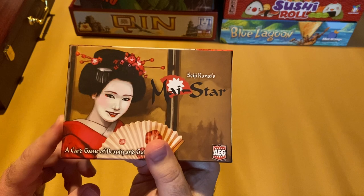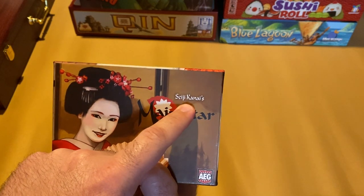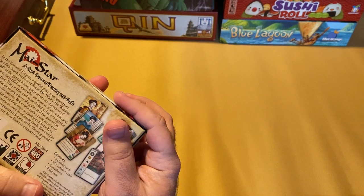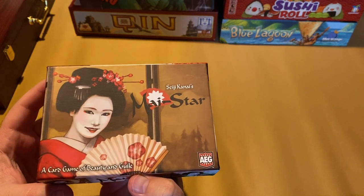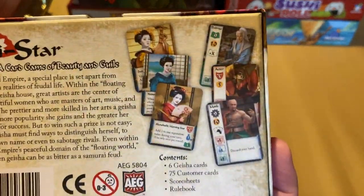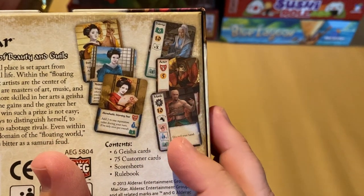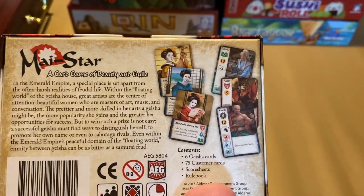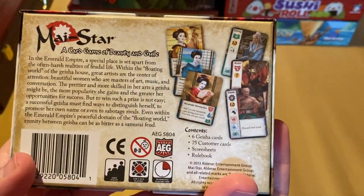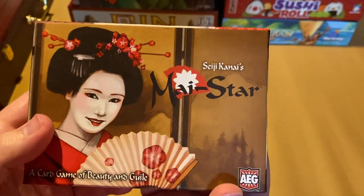Next we have My Star. This game has been around for quite some time. I believe the designer is also the designer of Love Letter, but I can't remember off the top of my head. My Star was published by AEG years ago and highlights the geisha — each round you take on one of these geishas, enhancing your different areas of expertise and having different customers come to score points that way. It's a very fun card game for three to six players.